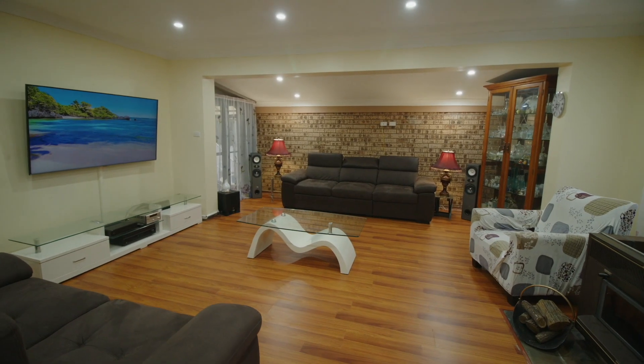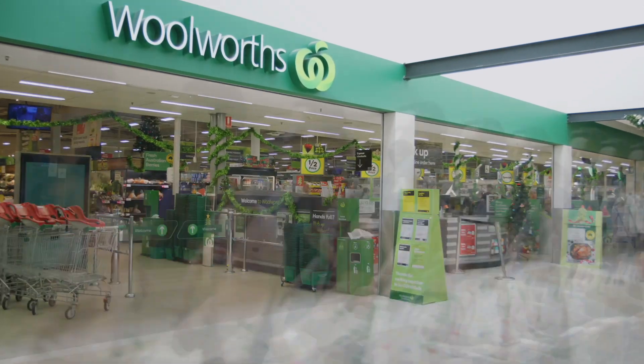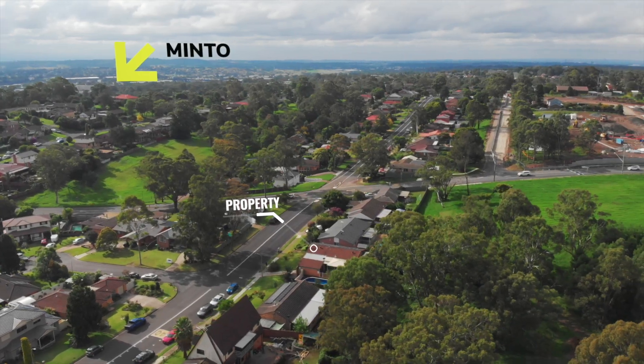Conveniently located within a short distance to Minto, Leumeah Marketplace, railway stations and local schools, this property is not to be missed.